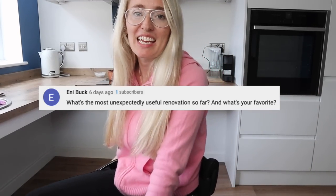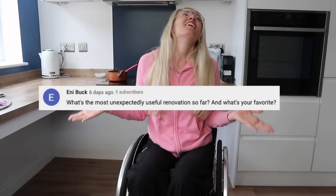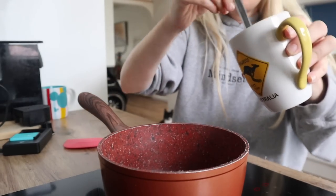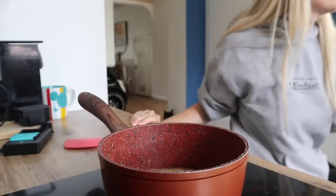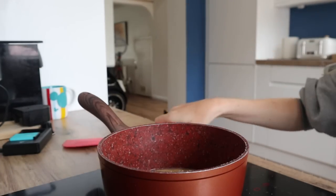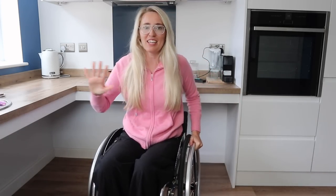What is my favourite thing in the kitchen? That is so hard because everything just makes me so happy. I would say the best thing is the lowered worktop, where I can just glide underneath and it's all open. I think it just looks really sleek. I'm so happy with that — I think that is the best thing.